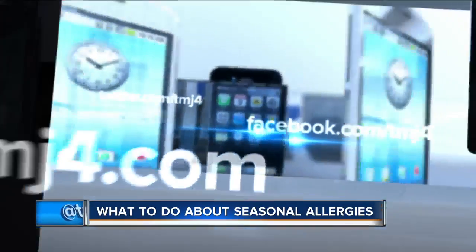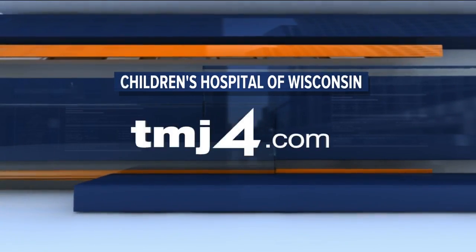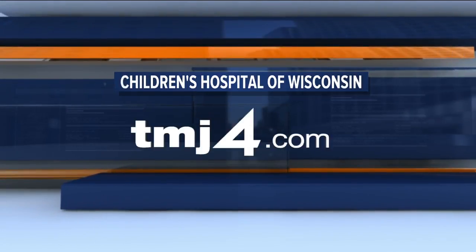I'm still looking forward to spring anyway — happy spring! For more information on treating seasonal allergies or any of the topics discussed, visit the Children's Hospital of Wisconsin link on our website at TMJ4.com.